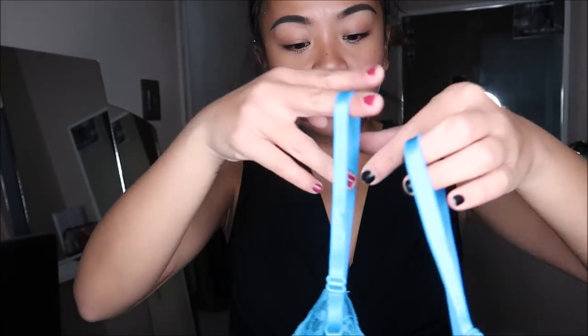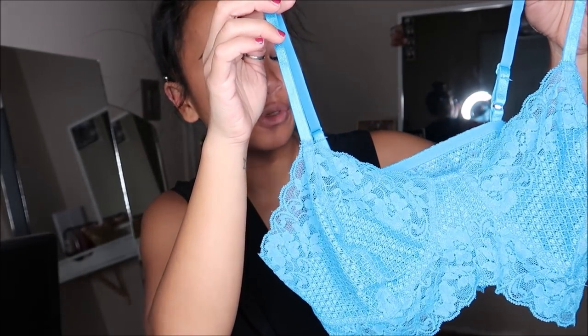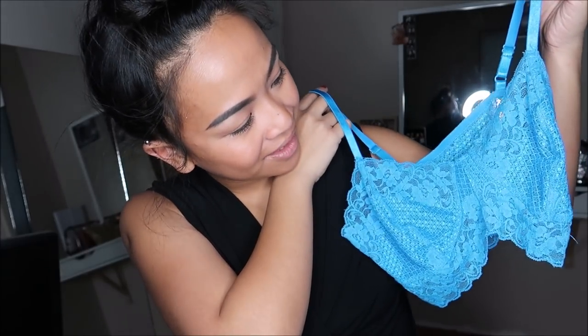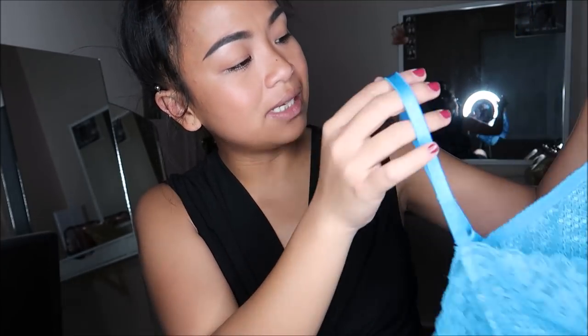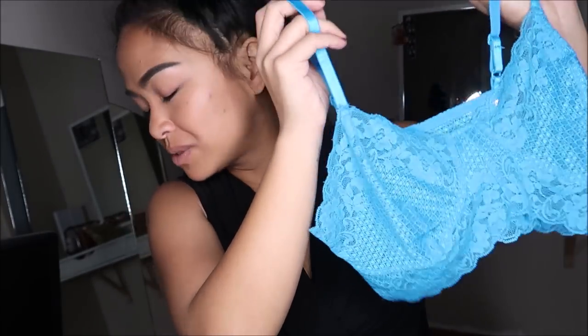This is a bralette - super cute. If you guys are part of the itty bitty committee like myself, you know you don't need so much padding, hence why it's see-through. I wanted to get this because it's pretty and I can wear it under anything. If it peeps out, it still looks cute. This was going for $3.99.